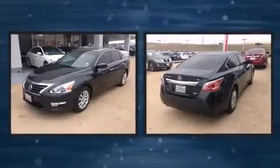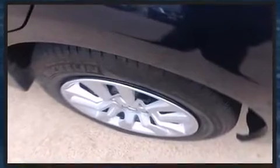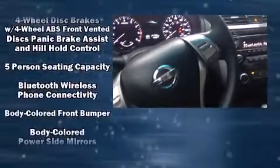Nissan prioritized comfort and style by including delay-off headlights, a tachometer, an outside temperature display, remote keyless entry, and power windows. Premium sound drives six speakers, providing you and your passengers a sensational audio experience.